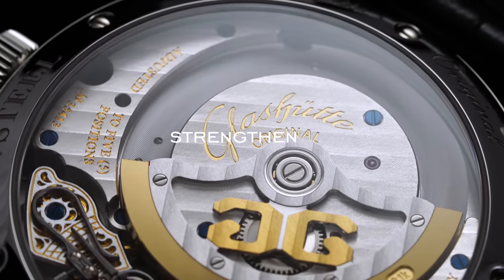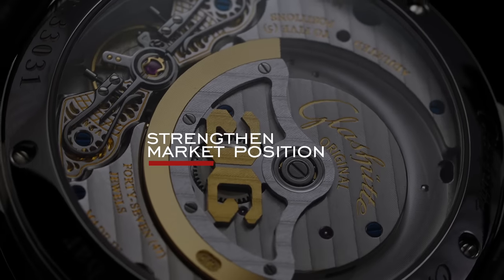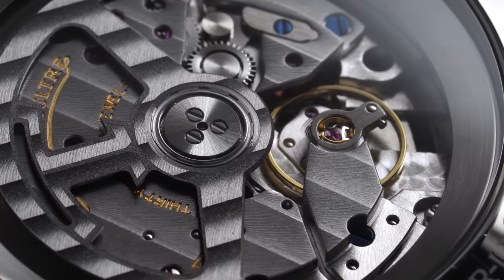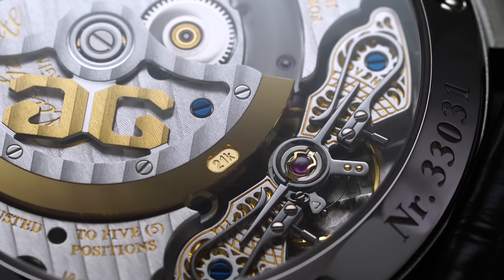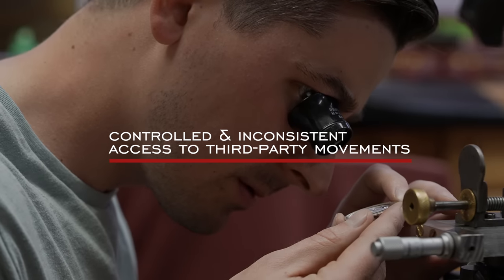First, with a desire to strengthen market position. With the shift of how consumers were seeing watches — with the rise of quartz-powered timepieces and portable consumer electronics like phones — brands needed to lean into their mastery of the craft even more, and rightfully so. Second was the controlled and inconsistent access to third-party movements.